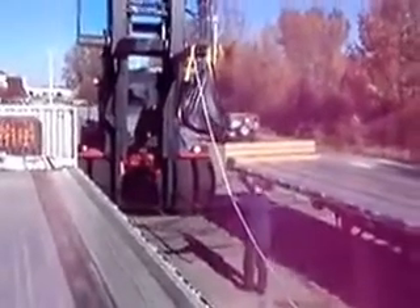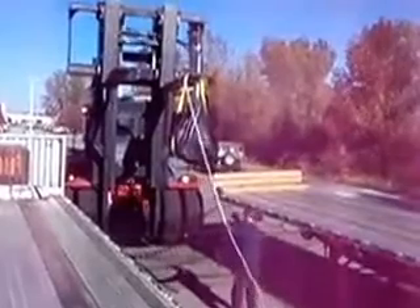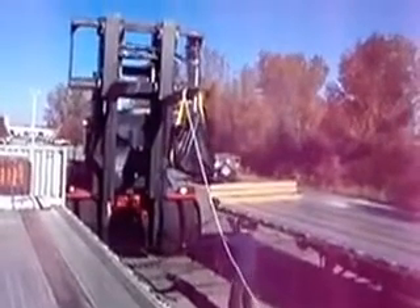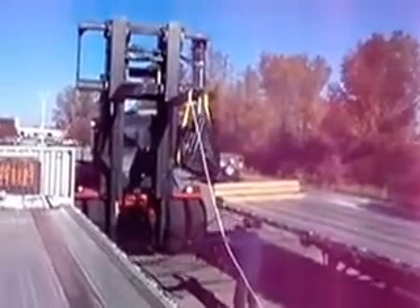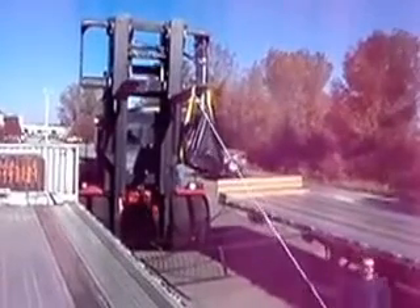One of our customers required testing to OSHA standards for their fall protection net, custom manufactured here at U.S. Netting. A forklift is lifting a 400 pound bag of sand for a drop test from a height of approximately four feet.